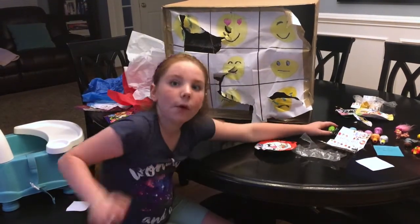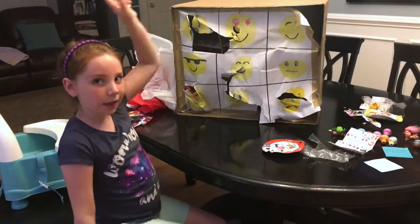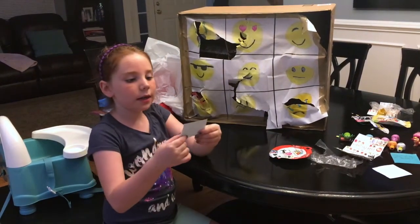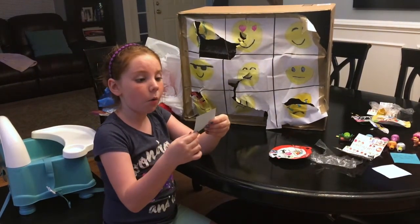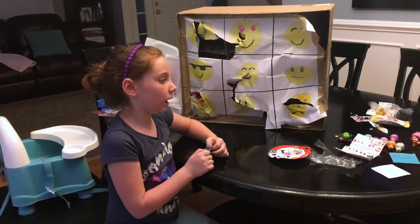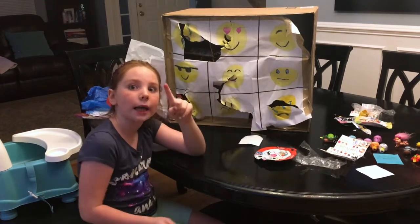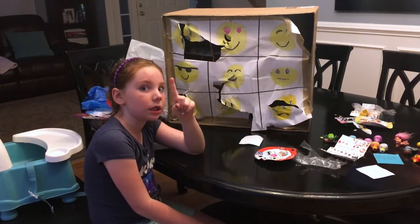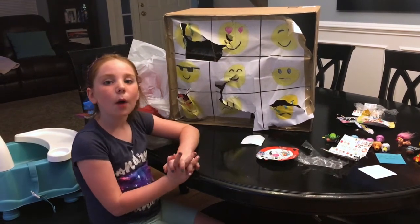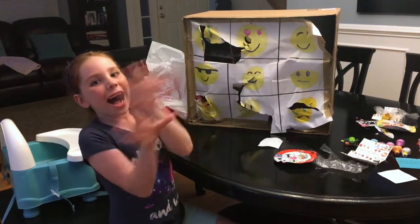So before I say goodbye, I'm going to answer the last question: what is my best quality? My best quality is basically that I'm super funny. I love everything besides the bugs — those evil bugs. Thank you for watching Lala Loves Toys. Goodbye, bye!